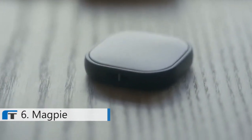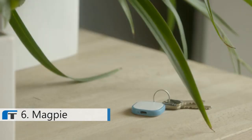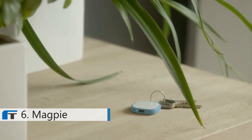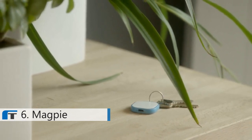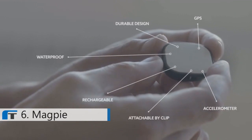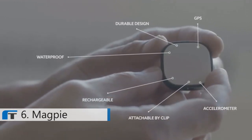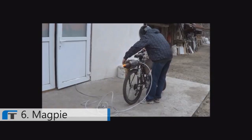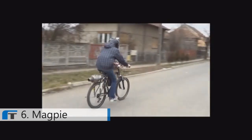Magpie is the smartest tracking device in the world. It's a rechargeable, very affordable unit with over 100 countries available to support tracking. Before starting Magpie, I worked on several projects — I've built a car out of Legos, built my own jet-propelled bicycle, and launched a toy into outer space for $100,000.